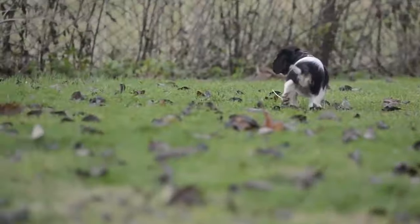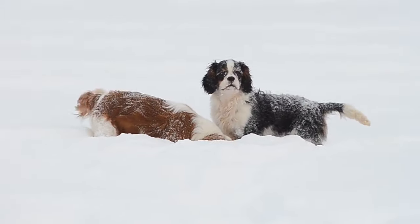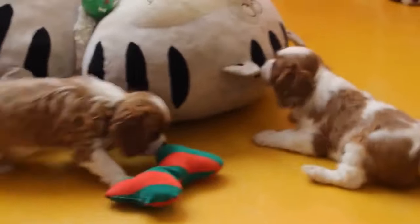The Cavalier King Charles Spaniel is also very sweet and charming, and will melt your heart with its eyes and smile. It is also very sociable and gets along well with everyone, including children, other pets, and strangers. The Cavalier King Charles Spaniel is a great companion, but also a great diplomat.